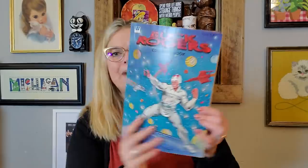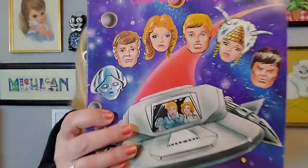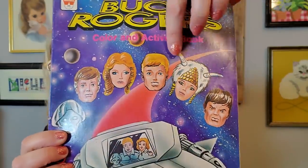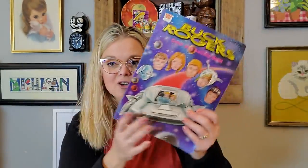And this one is 1979 Buck Rogers. Do you remember Buck Rogers? He's a spaceman in a white suit — he means business, that's all I know about him. I have two Buck Rogers books; this one is from 1979 as well and has a whole cast of characters — looks like a robot, and maybe that's Buck Rogers and his girlfriend. It's a color and activity book by Whitman. I'll probably sell the two Buck Rogers together and the Star Trek by itself.